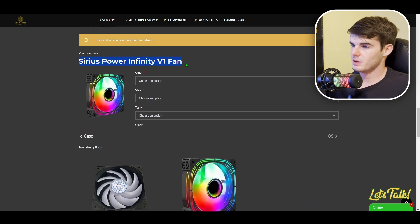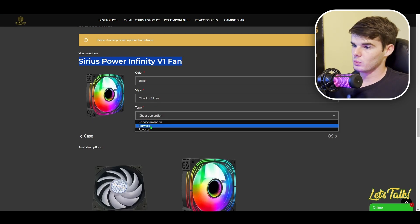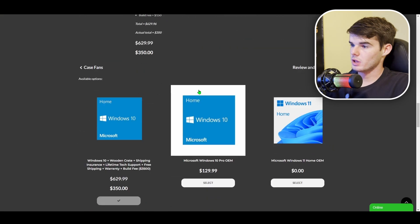Here we have our Sirius Power Infinity V1 fans. We'll choose black to match our case. For style, you can choose how many you want — we'll go with the nine pack plus one free. For type, we'll select forward. The build includes Windows 10 with a free upgrade to Windows 11, wooden crate shipping insurance, lifetime tech support, free shipping, warranty, and the build fee.